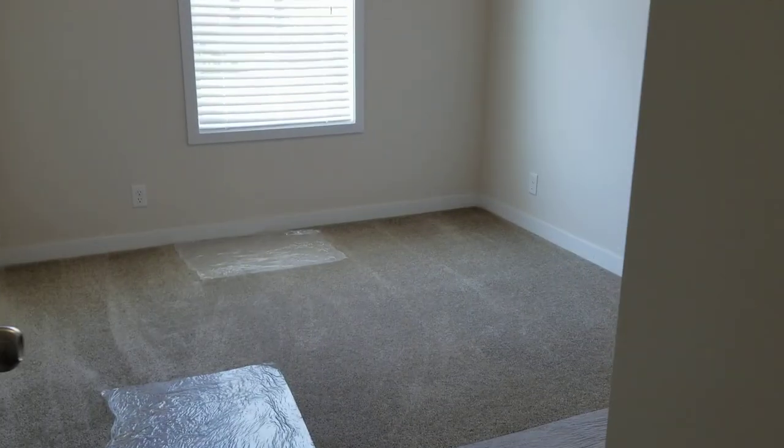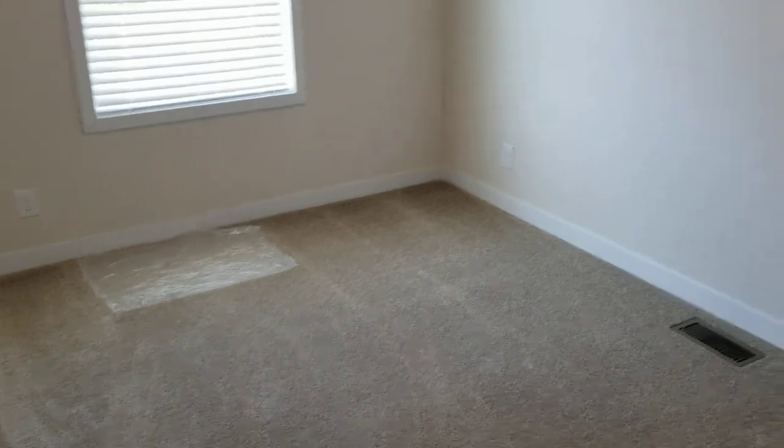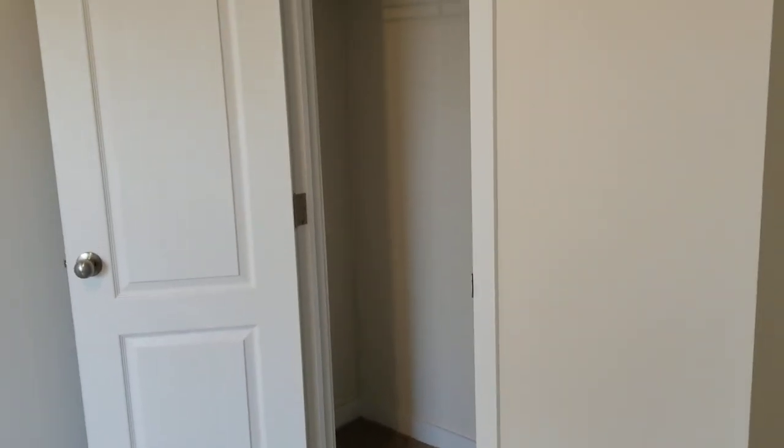The other small bedroom also has a closet.